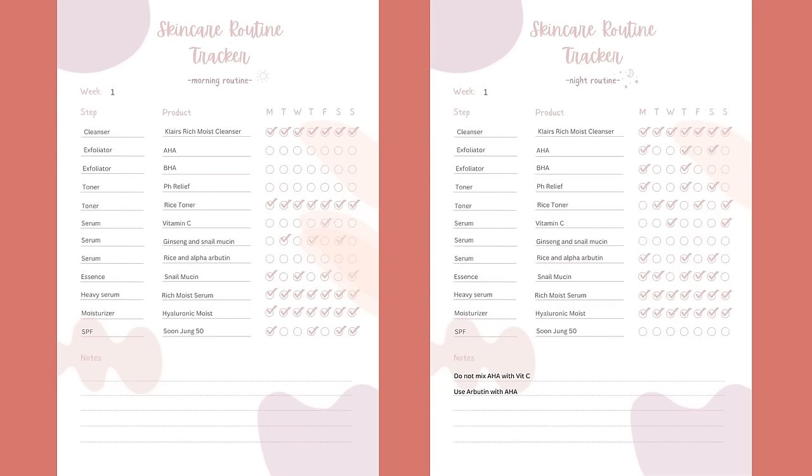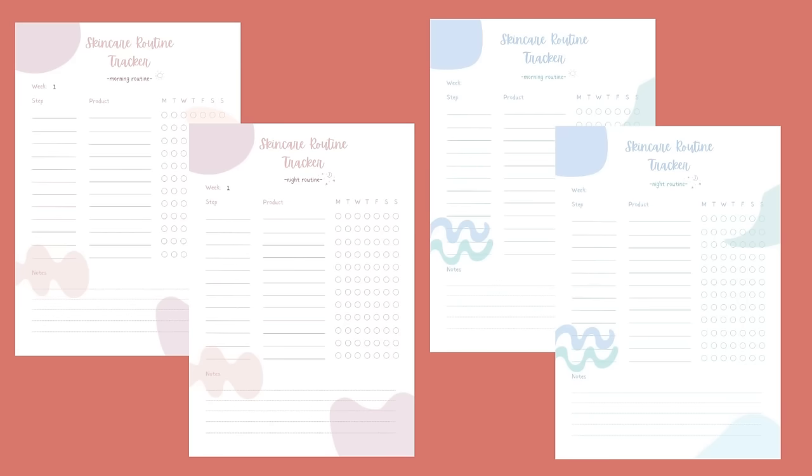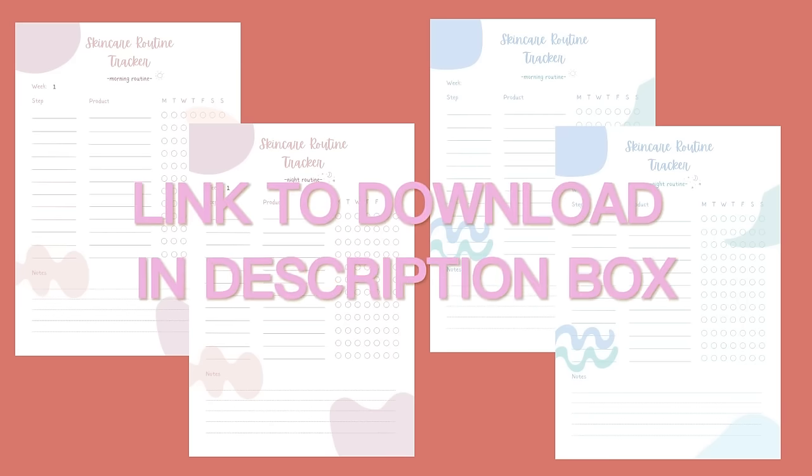Here is a detailed view of every routine I have done during the week. Depending on the look and feel of my skin, I have added or reduced steps to the routines. You can download this printable skincare tracker through the link in my info box — it is only one dollar and it will help me to create more content like this.